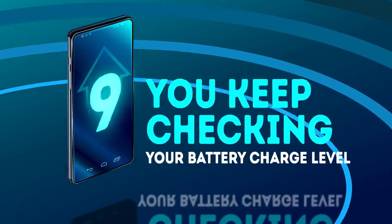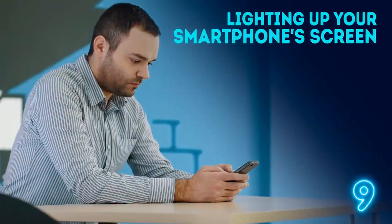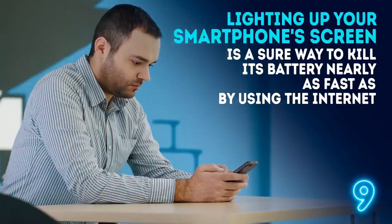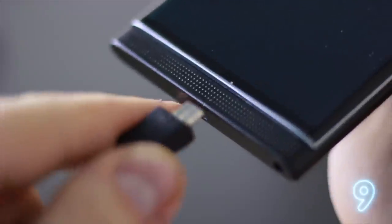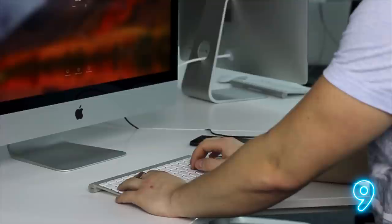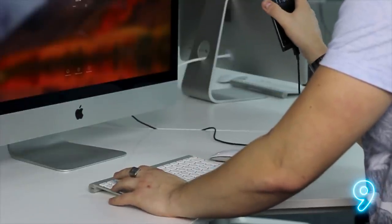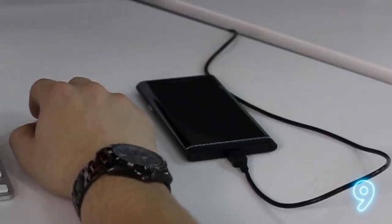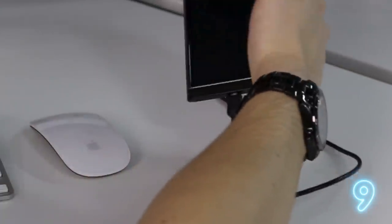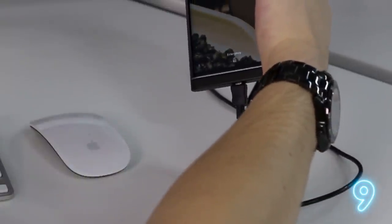Mistake number 9 – constantly checking your battery charge level. Lighting up your smartphone's screen is a sure way to kill its battery nearly as fast as by using the Internet. This is also the wrong thing to do when your phone is charging. By nervously checking your battery charge level, you don't make this process faster. But if you really need to be in the picture, turn down the brightness of the screen to a bare minimum.